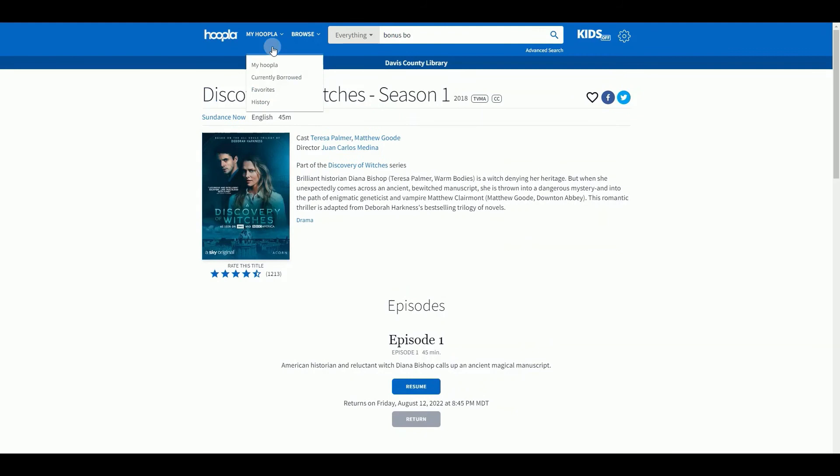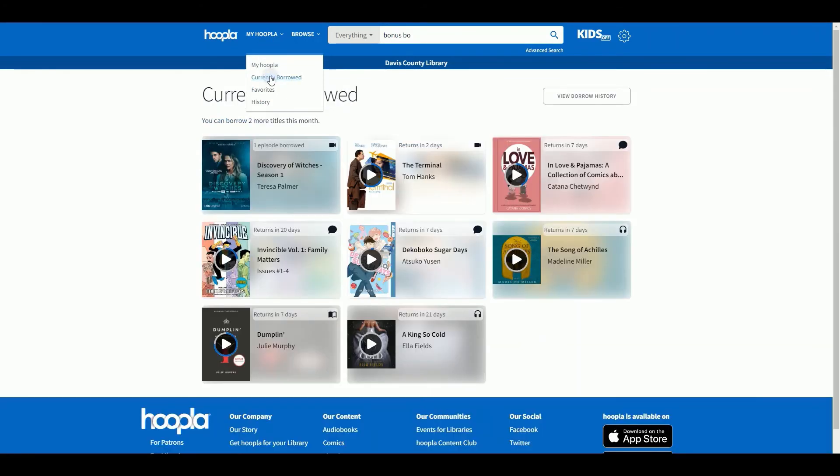To view all your checkouts, go to My Hoopla and click on Currently Borrowed. That will list everything, show how long you still have an item, and show you how close you are to completion.